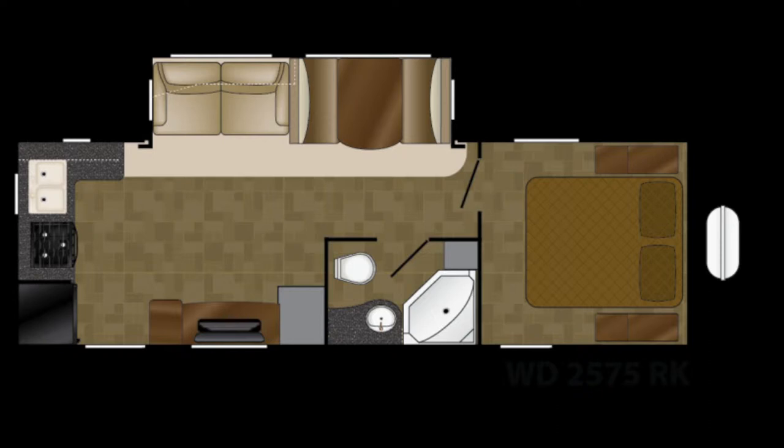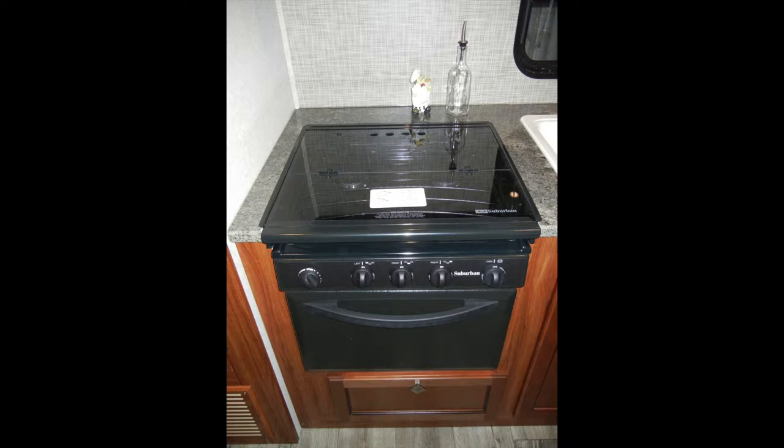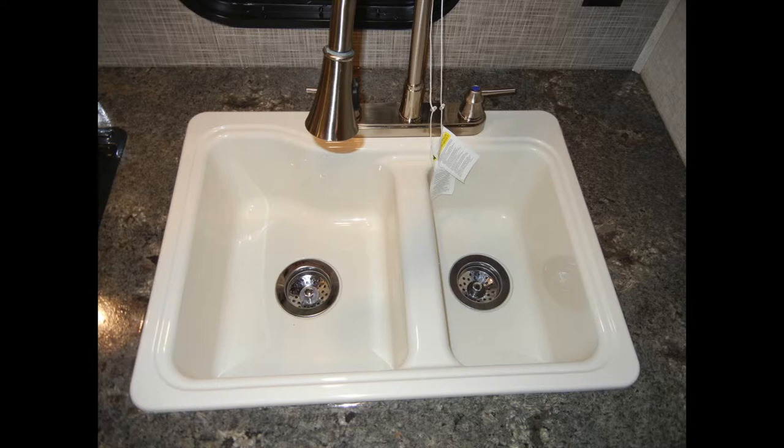We'll start in the kitchen with the appliances. The Wilderness 2575 RK comes with a six-cubic-foot double-door refrigerator freezer, a three-burner stove and oven with glass stovetop cover and vent hood, a built-in high-point microwave oven, and a deep double-bowl kitchen sink with residential-style high-rise faucet with pull-out sprayer.